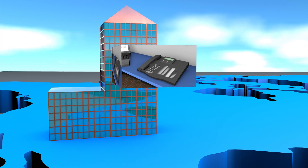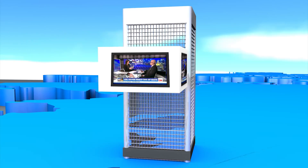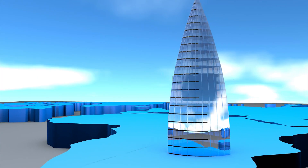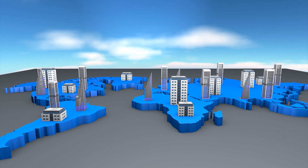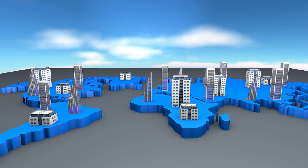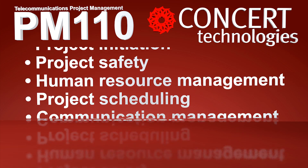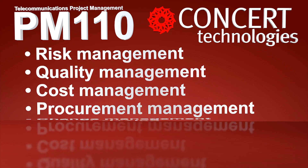You want to consistently deploy technology at multiple locations, on time and under budget. If you want the project management expertise to execute large technology infrastructure rollouts, the Bixi PM110 course taught by Concert Technologies covers the skills you need to effectively manage the process.